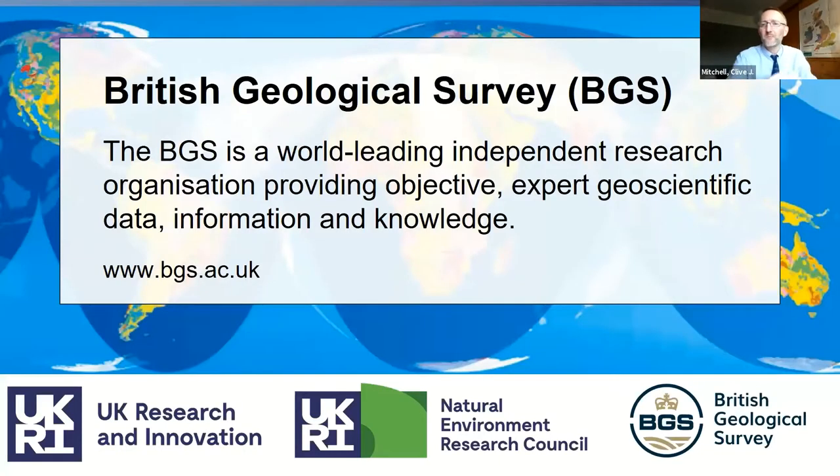So who is the British Geological Survey? The BGS is the UK's National Geological Survey — a world-leading independent research organisation providing objective expert geoscience data and information. It's part of UK Research and Innovation, overseen by the Natural Environment Research Council, and it's the oldest geological survey on the planet, first established in 1835.